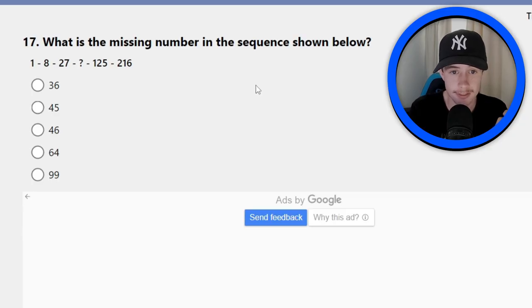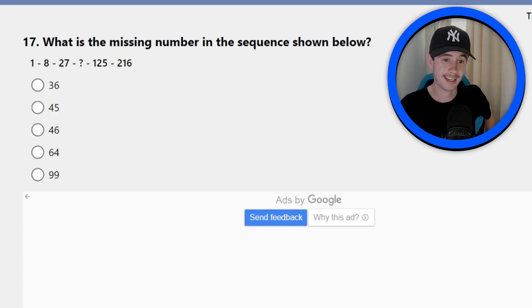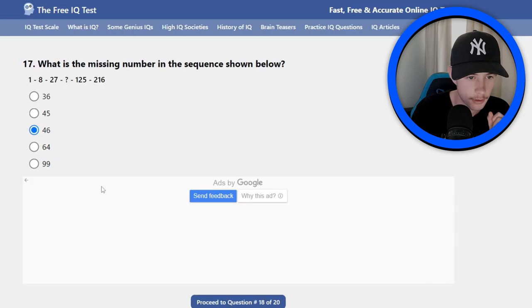Number 17: what is the missing number in the sequence shown below? 1, 8, 27... 125, 216. So something in the middle — 64 is popping out to me. Also 46. Going 46.